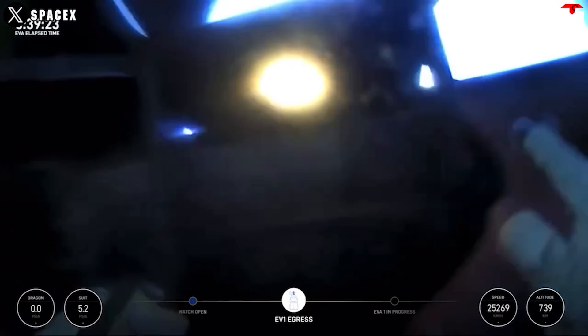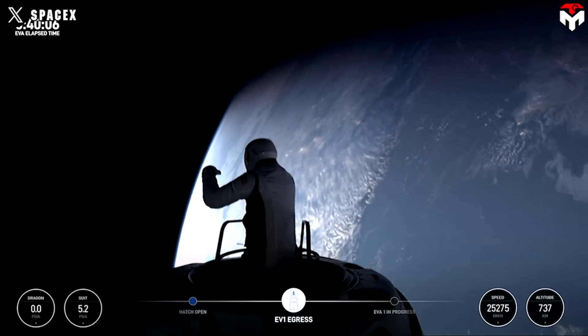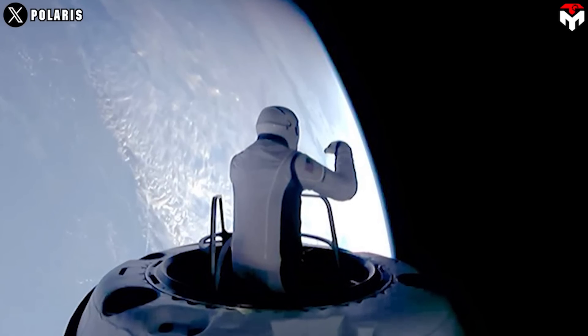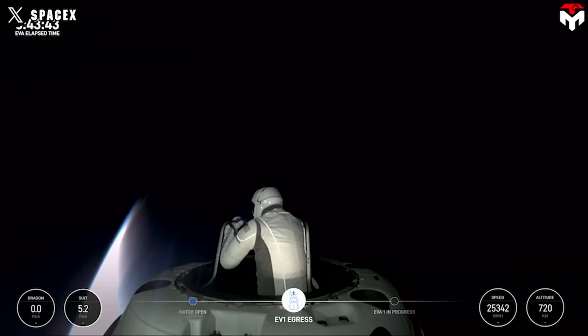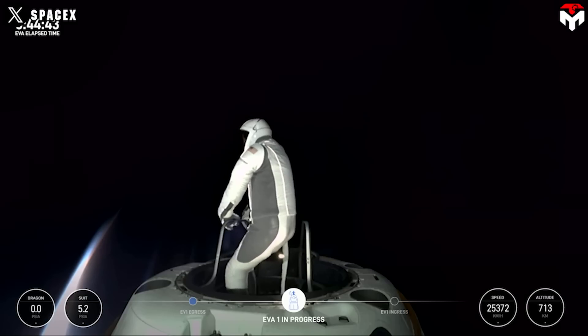With the first commercial spacewalk on Thursday under the Polaris Dawn program, once again Elon Musk puts NASA, Boeing, and Blue Origin to shame. They did something that no organization had ever done before. This is the very first time SpaceX has ever taken all the air out of a Dragon capsule, and the very first time they have worn an advanced spacesuit that can withstand the harsh environment in the Van Allen radiation belt.